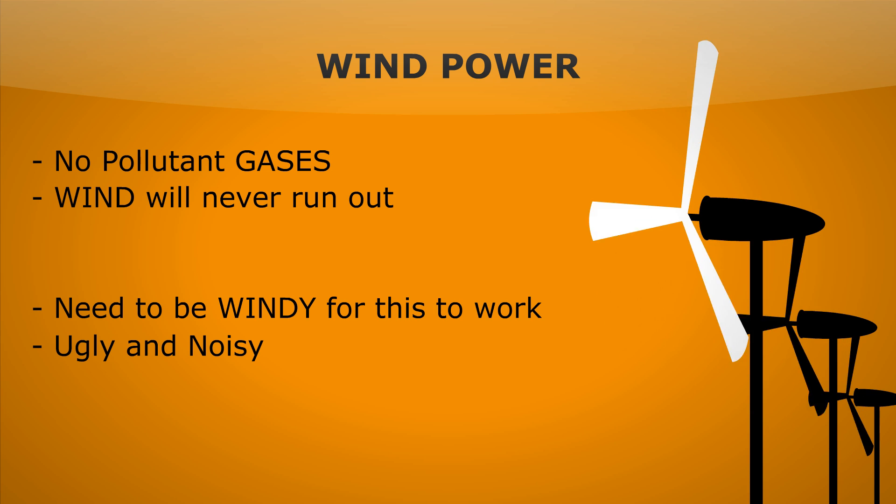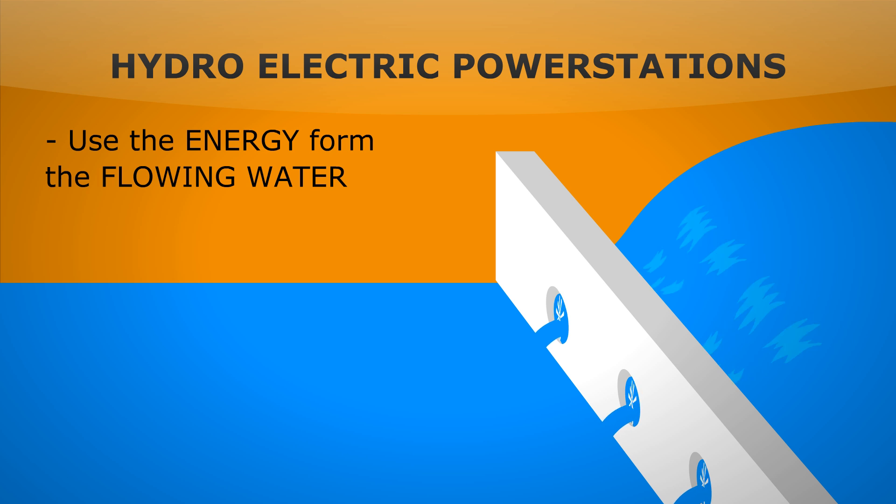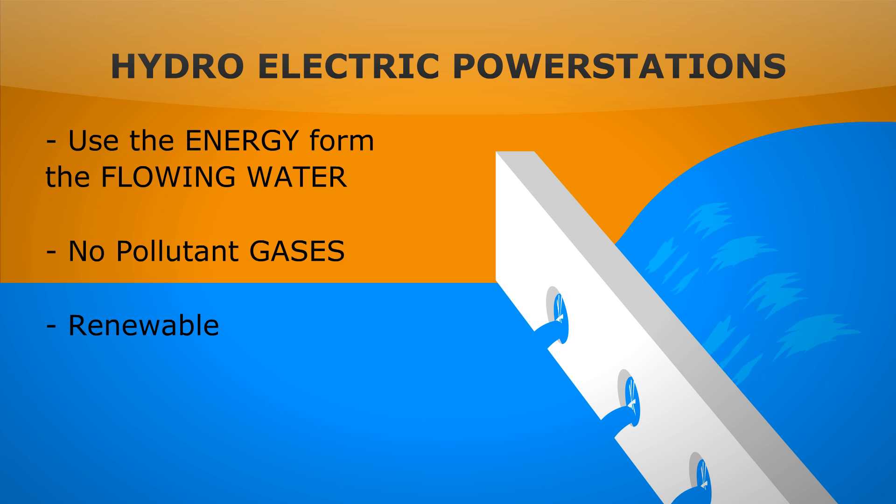What about a hydroelectric power station? We could dam a river and then use the energy of the falling water to turn our turbine and generator. Again, it's great as there's no pollutant gases and it's renewable. But you do have to flood a really large area, and that could be people's homes and also animals' habitats.